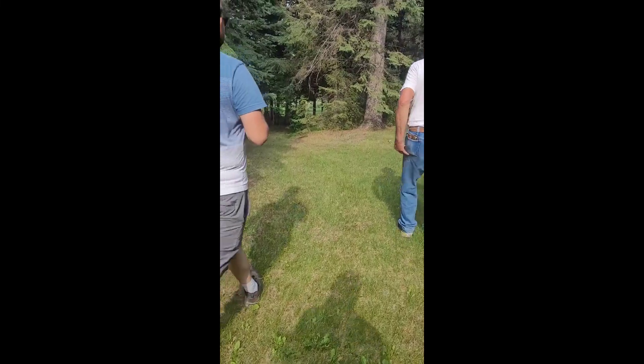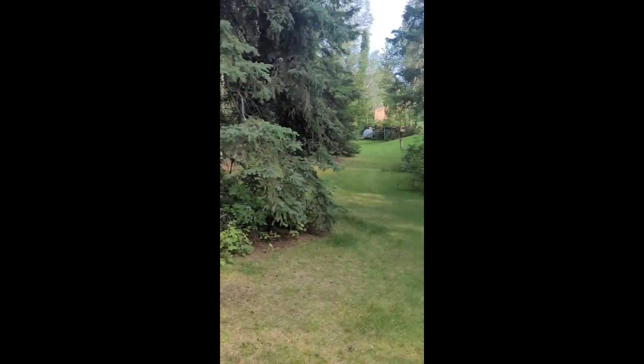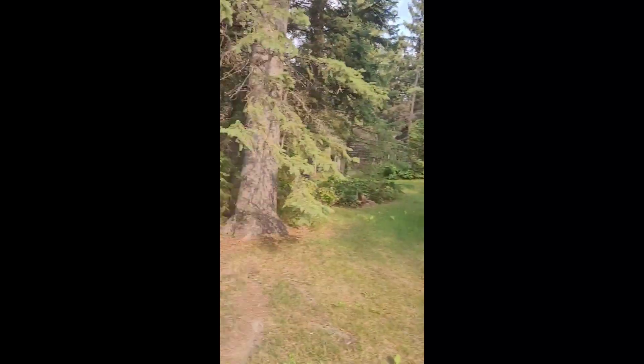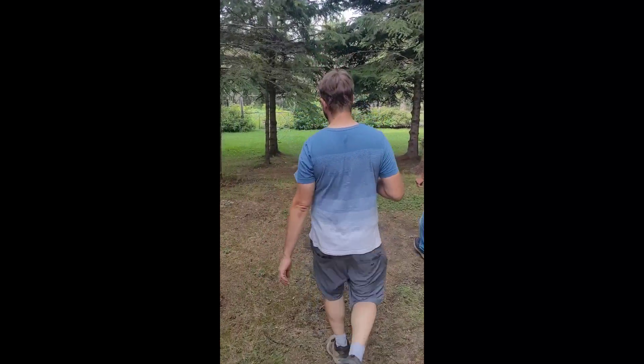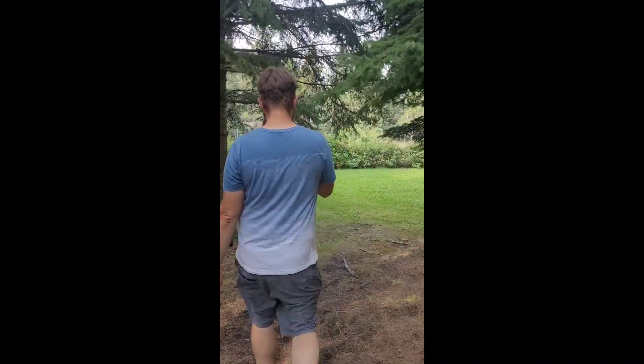So basically right now we're going to my friend's dad's garden. It has a really beautiful yard and quite a large backyard as well, but the garden is just right at the bottom of the hill — that's where we're going right now. Super beautiful place. Thanks for showing me.